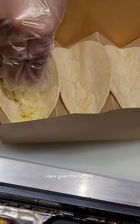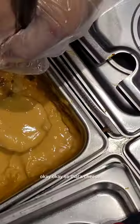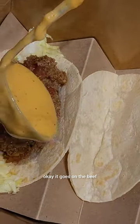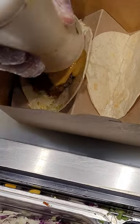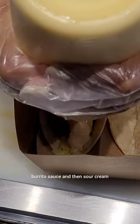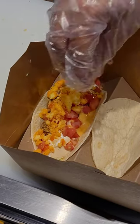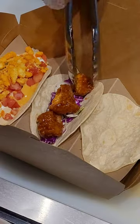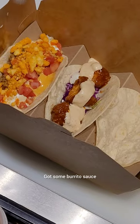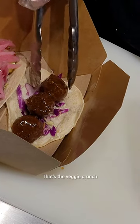Here goes the lettuce — that's cheesy beef, queso, that's cheese going on the beef. And then that's a burrito sauce. Burrito sauce, then sour cream, and that's cheesy crunch. That's the Nashville chicken, that's burrito sauce, there goes pickles, and that's the veggie crunch.